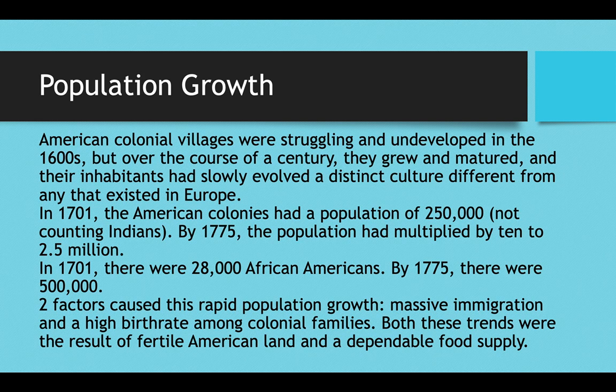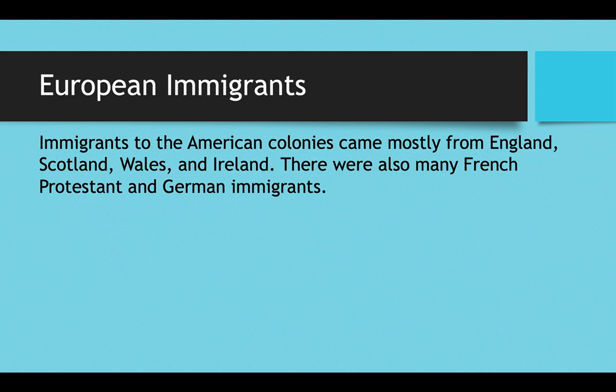Both of these trends were the result of fertile American land and a dependable food supply making people want to move here. Immigrants mostly came from England, Scotland, Wales, and Ireland — collectively known as the British Isles — but there were also many French Protestant and German immigrants. French Protestants known as Huguenots would flee France to escape religious persecution, and ever since Louis XIV repealed the Edict of Nantes they were no longer allowed to worship as Protestants.